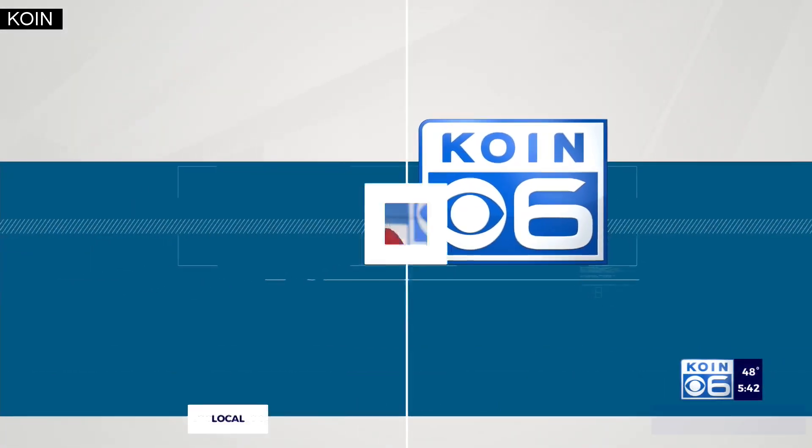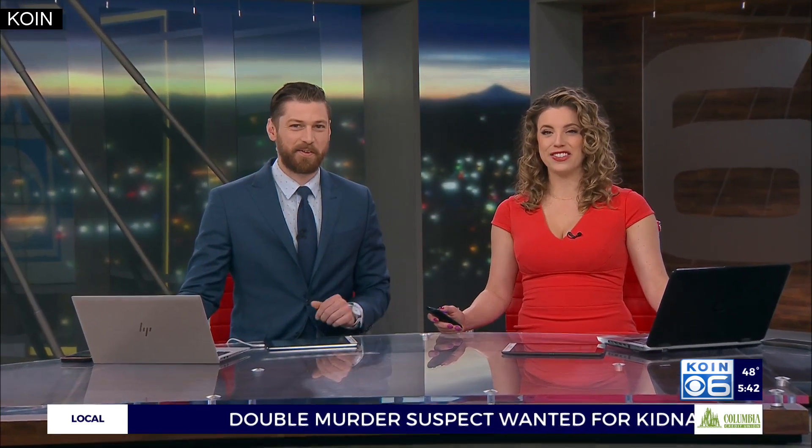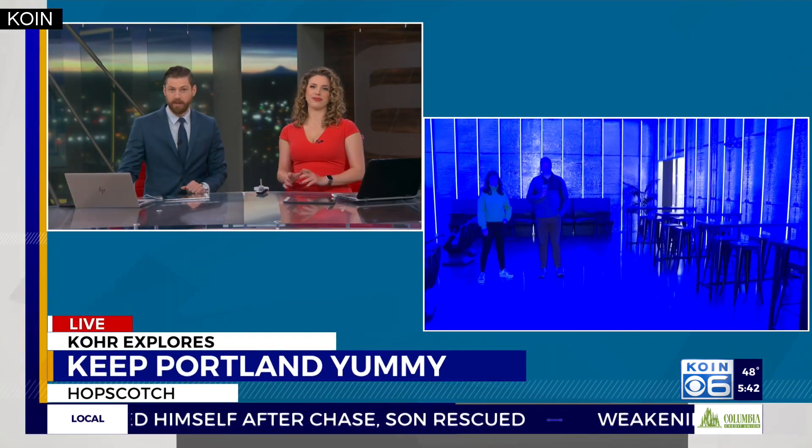You're watching COIN6 News with Emily Burris and Travis Tyke. Welcome back.